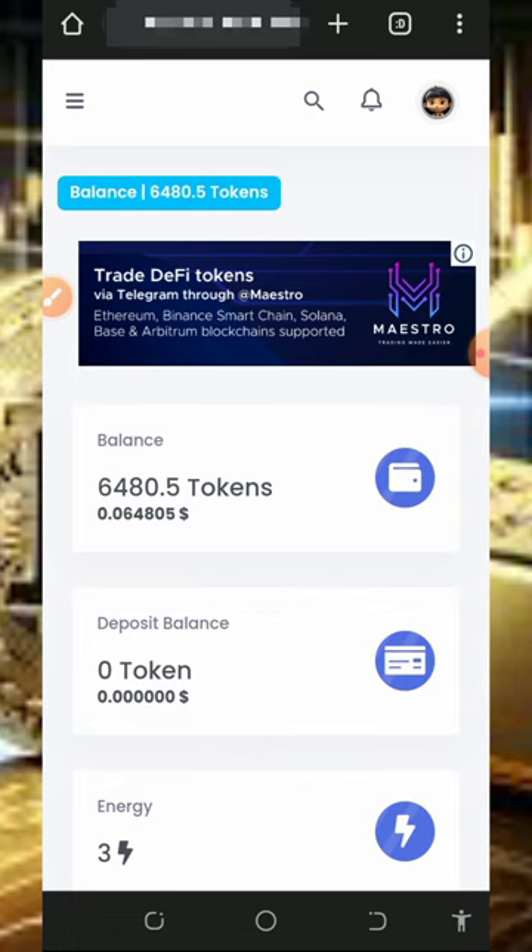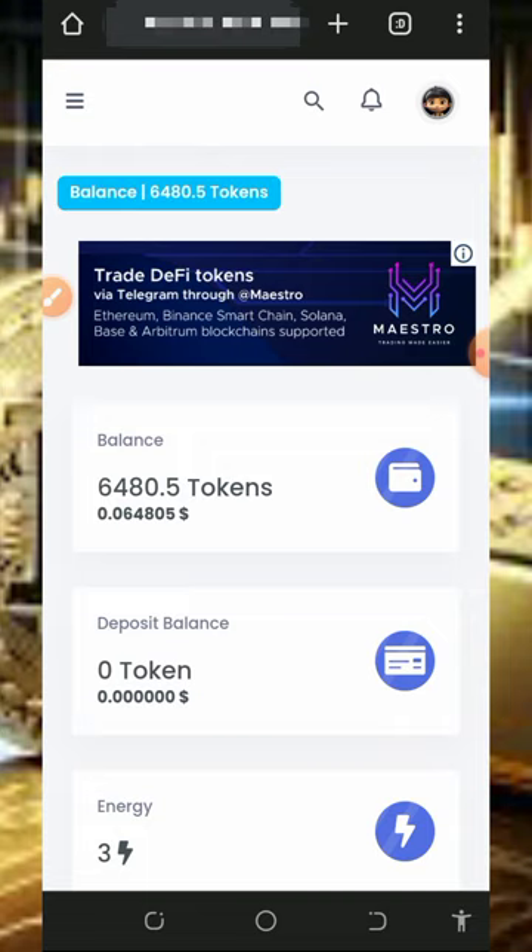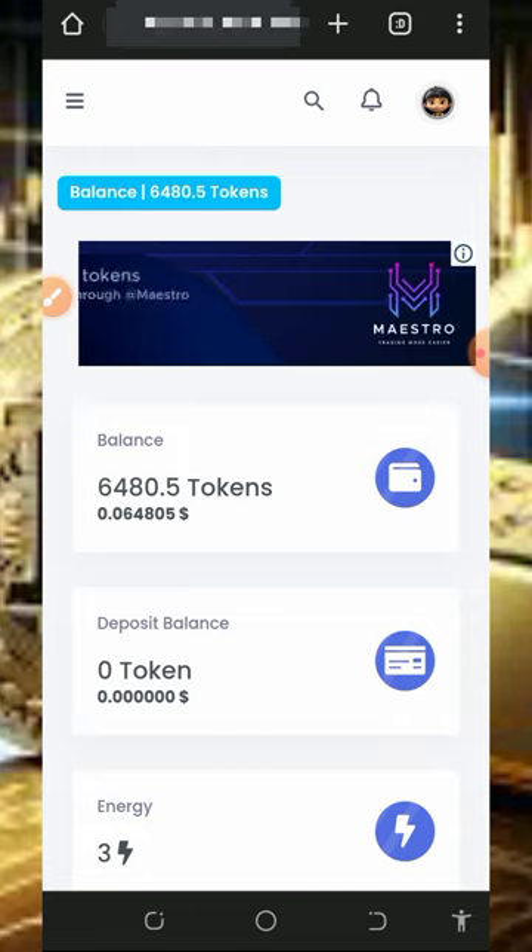Right now I can't place a withdrawal because I haven't verified my email address. I'm going to need to verify my email address before placing a withdrawal. I don't want to make this video too long, so I can't do that right now.